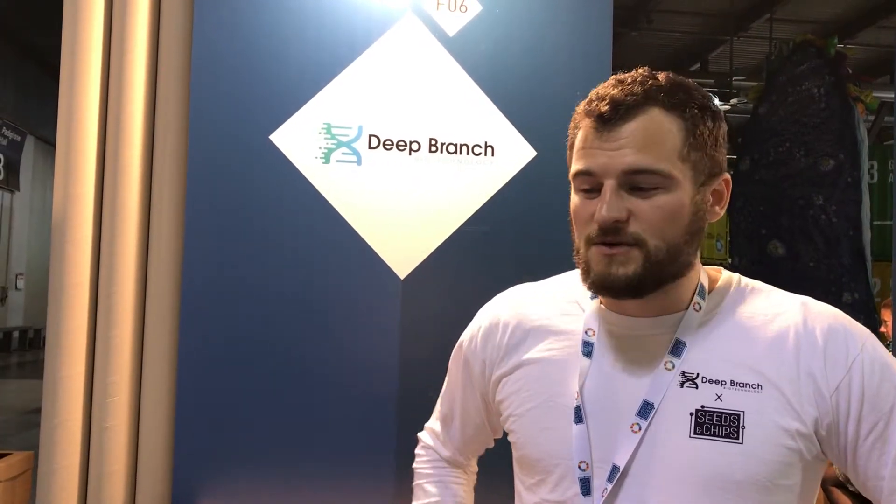You guys are based in the UK. Where can people find out more? You can find out on our website at www.deepbranchbio.com or follow us on Twitter at Deep Branch Bio. Thanks, Pete. Cheers.